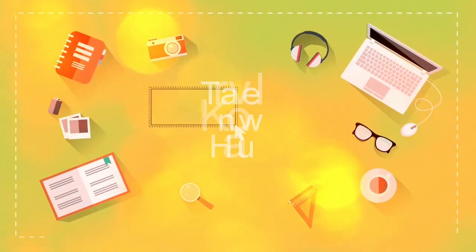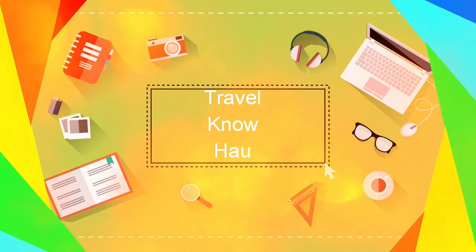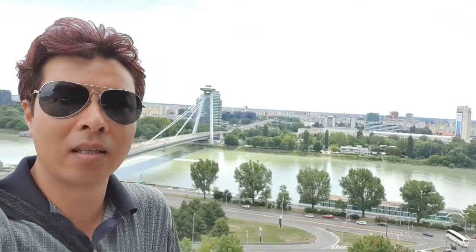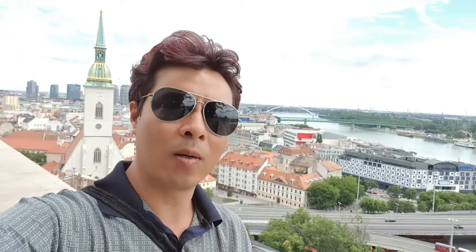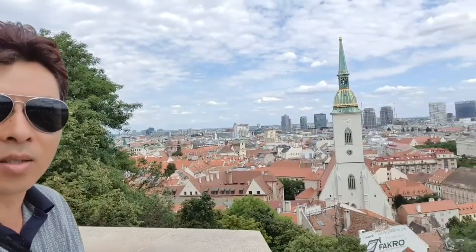Hello everyone, this is Hau and welcome to Travel Know How. I'm here in Bratislava in Slovakia and I am overlooking the Danube River right now. I am currently on the grounds of the Bratislava Palace and this is the park. If you get access here you can come up and have a great view overlooking the city itself. You can go for a walk or head further up to see the palace grounds and the view from up there as well — it's looking quite impressive.